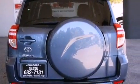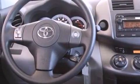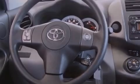Additional features include traction control, an anti-lock braking system, side impact airbags, a rear window defroster, and roof rails.